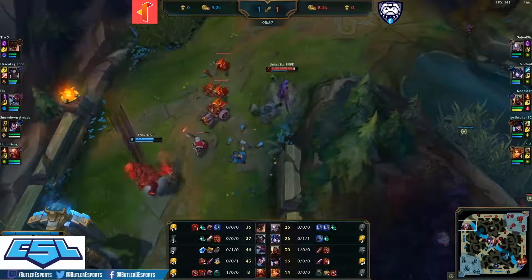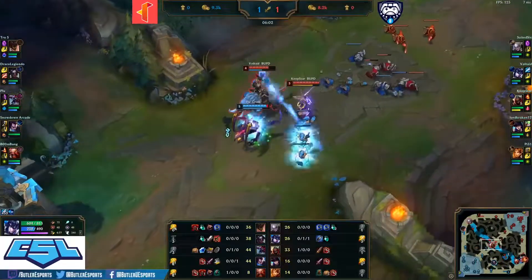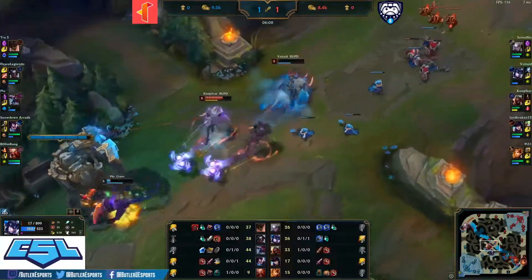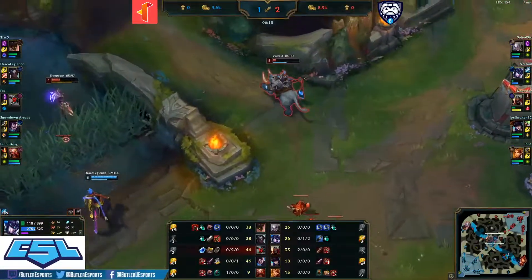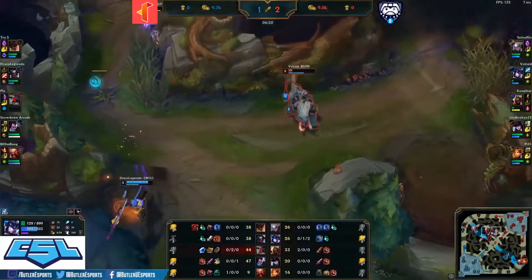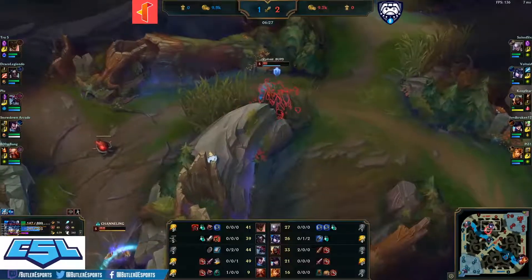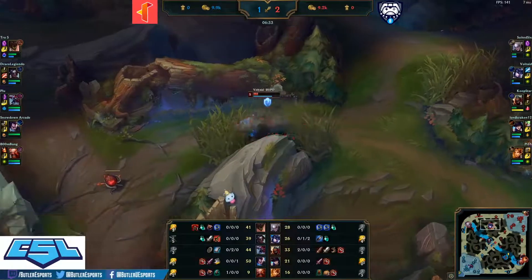Suited Six in the top lane fighting True Five. Mid lane — another gank comes in from Sejuani. Coop Star and Sejuani, gets the Smite down, stun, and they continue on to Plu. That's the ignite being dropped — Voltade one health and the kill goes over to Coop Star! Great finish. Both players escape — Kha'Zix flashes over the wall, Coop Star flashes away. That is two kills onto the Zed — this Zed is starting to snowball and could get very scary very soon, especially once he hits level six.